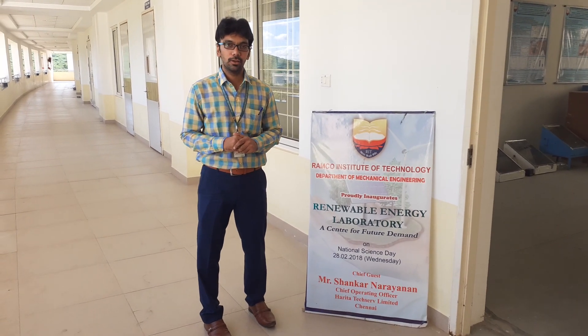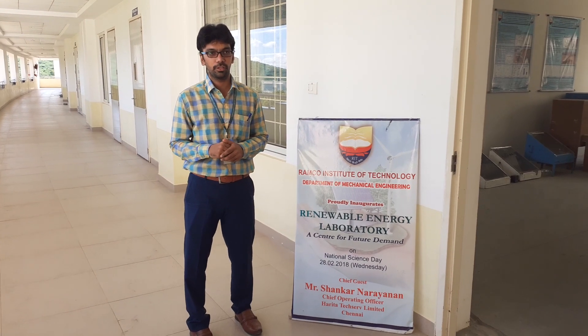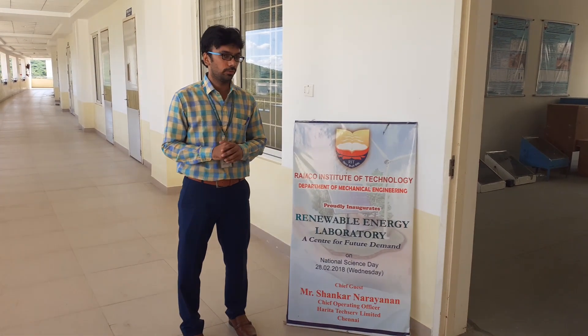Hello everyone, I am Arun Kumar, working as an assistant professor in the Department of Mechanical Engineering, Ranko Institute of Technology. And I am the faculty in charge for the Renewable Energy Laboratory of our institute.